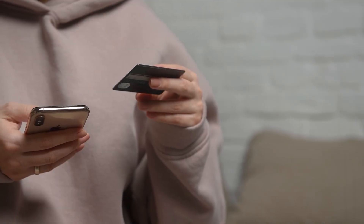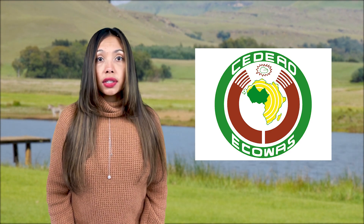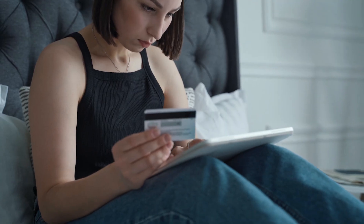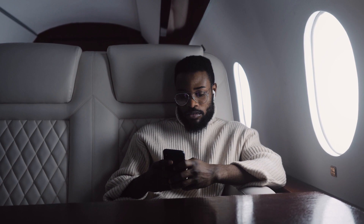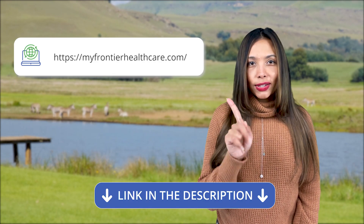Travelers must also undertake an additional antigen test on arrival. This test is $50 for nationals and citizens of the Economic Community of West African States, and $150 for everyone else. The payment for this test must be made online before boarding the flight to Ghana. To pay for this test, visit the website — link in description.